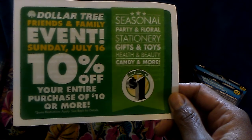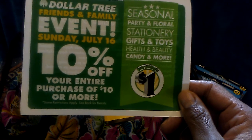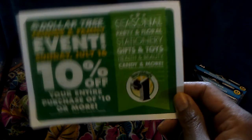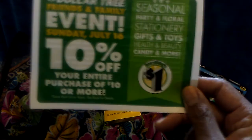The other thing I wanted to share is that they were passing these out — the Friends and Family event is coming up Sunday, July 16th, where you receive 10% off your entire purchase of $10 or more. So go into your Dollar Tree and get one of these little coupons. Thank you all again for watching and all your support. I love you and God bless until the next one. Bye bye.